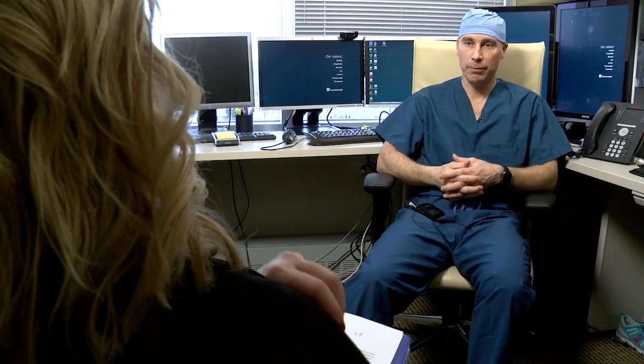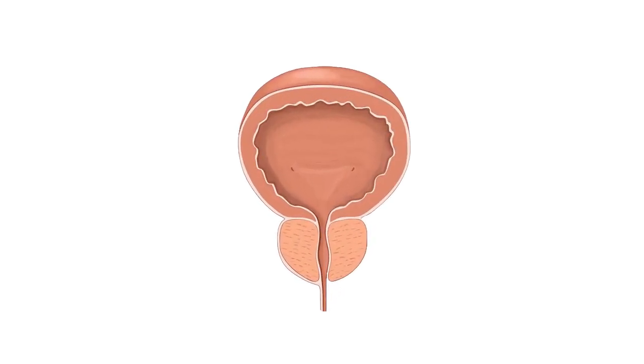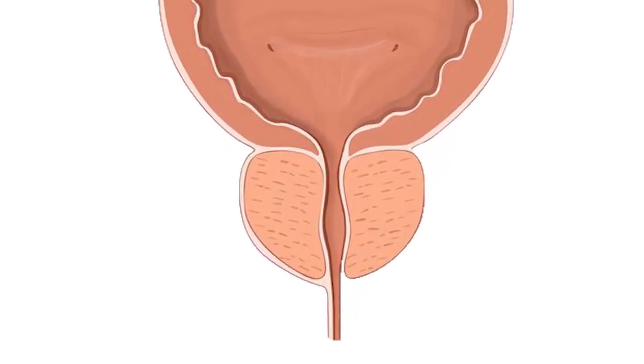Essentia Health Urologist Dr. Philip Wanzek in Fargo says the prostate is like a donut, and the urethra that carries urine runs right through the hole in the middle. So as the prostate grows enlarged, the channel can become restricted and not be able to open up as well.